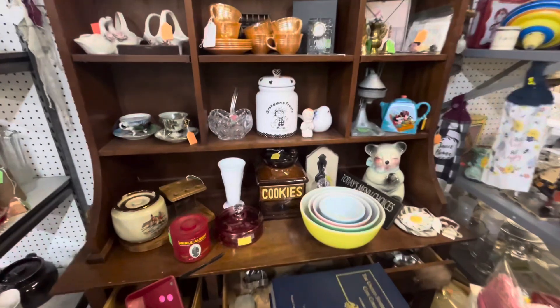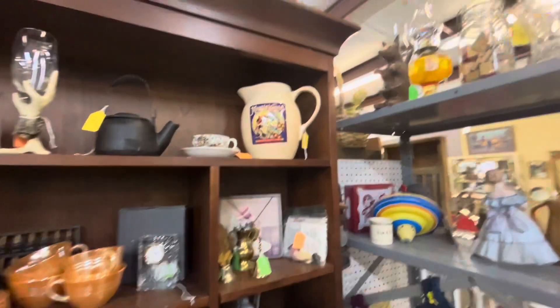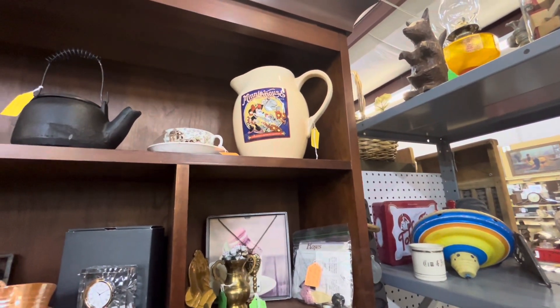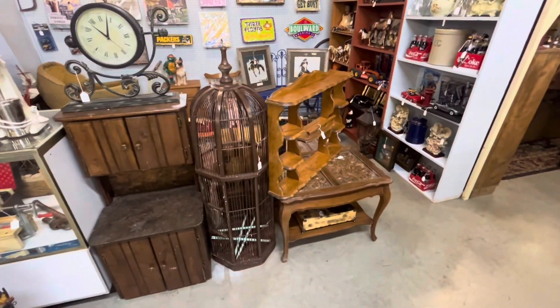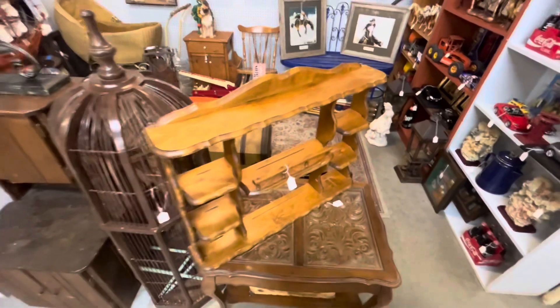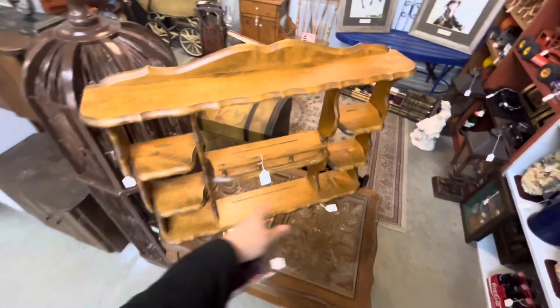Look at these old cookie jars. $15 'Best Husband Ever' mug. I love this Minnie Mouse picture — I think it's $23. Cool vintage birdcage, $125. Check out this spice rack — whatever you want to put on it, $40. Not bad for that quality.